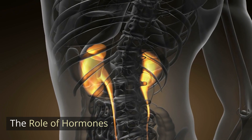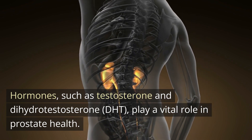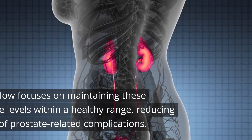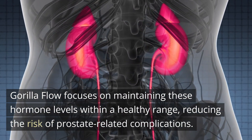Hormones such as testosterone and dihydrotestosterone (DHT) play a vital role in prostate health. An imbalance in hormone levels can contribute to prostate problems. Gorilla Flow focuses on maintaining these hormone levels within a healthy range, reducing the risk of prostate-related complications.